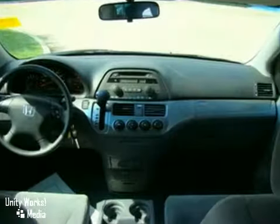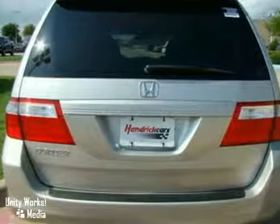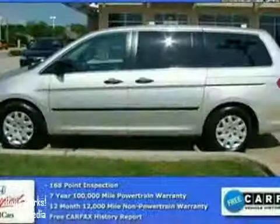It also features a CD player and power windows, locks, and mirrors. And with an anti-theft system, it won't be here long. Come in for a test drive today.